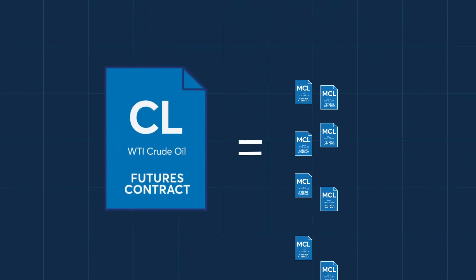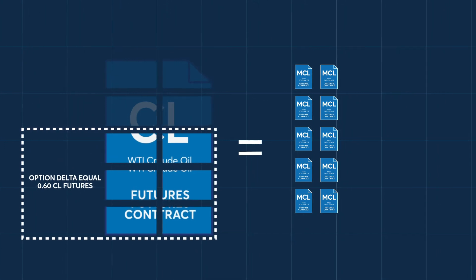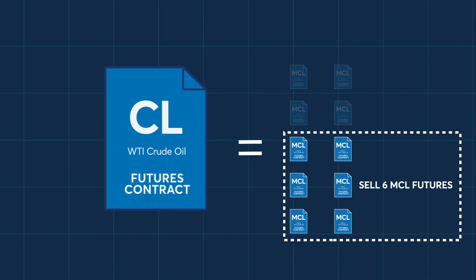But now, with the availability of the Micro Crude Oil futures contract, traders have access to a futures contract that is one-tenth the size and one-tenth the delta of the CL. This means that 10 MCL contracts give the trader the equivalent delta, or exposure, of one CL contract. Our trader, who needed to sell a delta of 0.60 CL contracts, can now do this by selling six MCL futures.